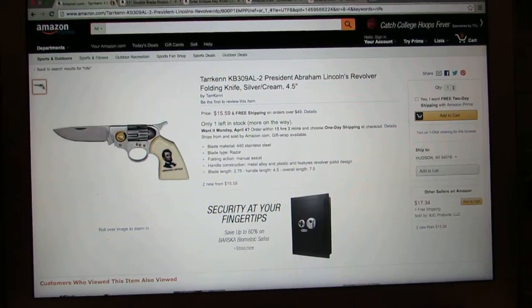Hi, today we're going to do a video on weird knives on Amazon.